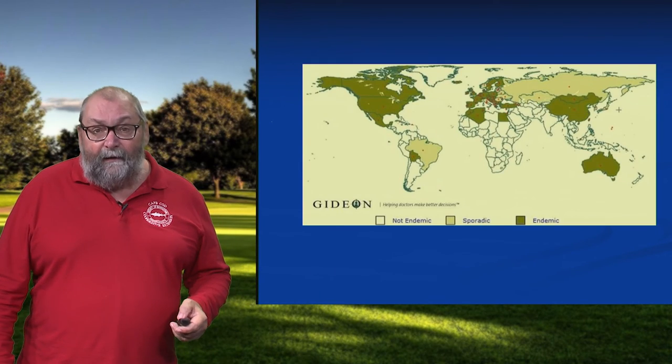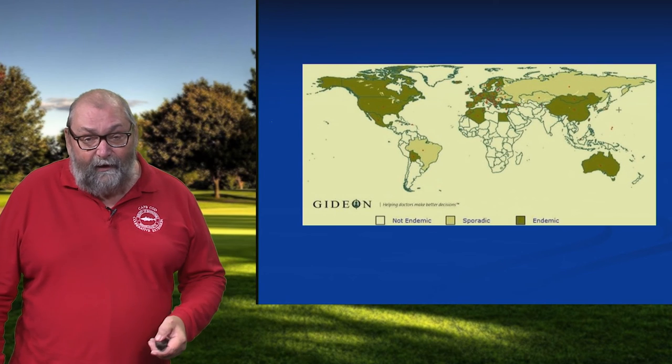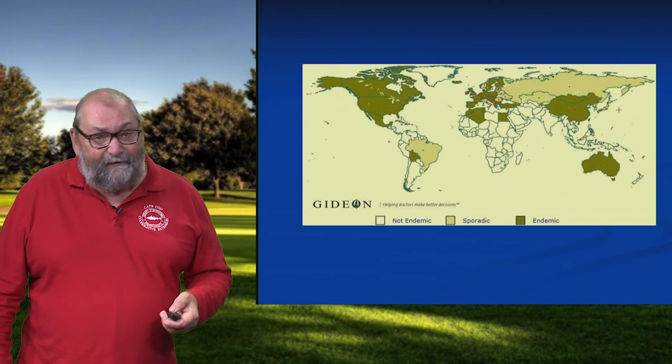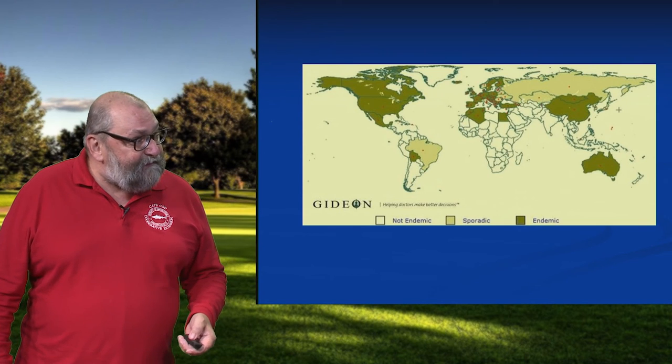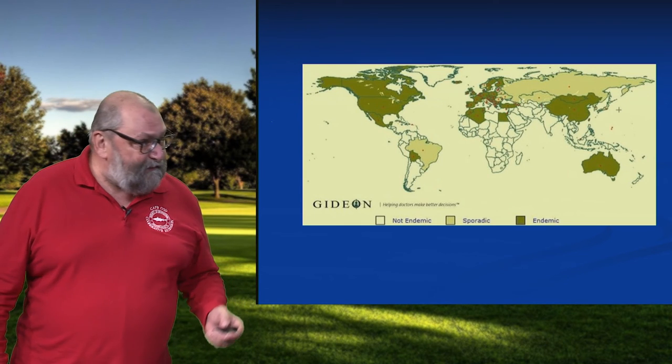Now Lyme is not something that started out in Lyme, Connecticut 40 years ago and radiated outward. That's where the puzzle was solved — they associated the bacteria with the disease and the deer tick. Lyme is distributed widely; it is endemic in 80 different countries around the world. It's been on this planet for perhaps 50,000 years. So it's not a new disease, it's a re-emerging disease.